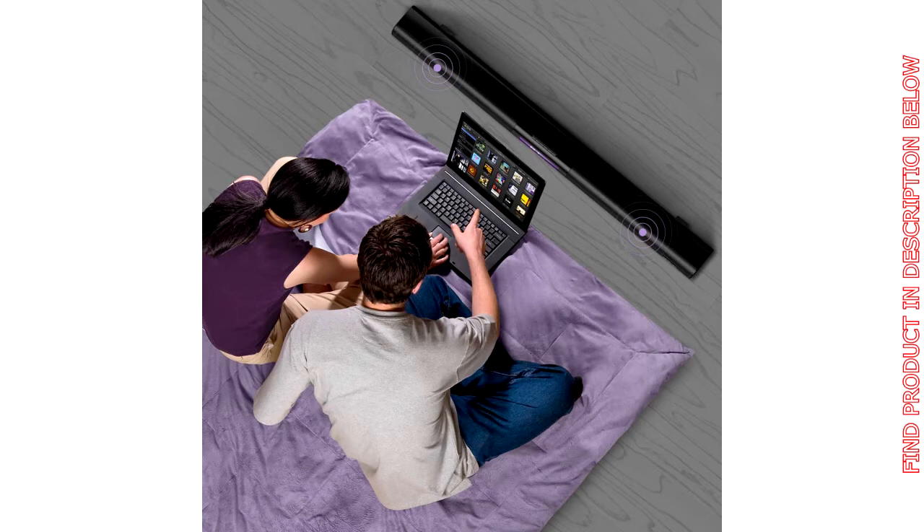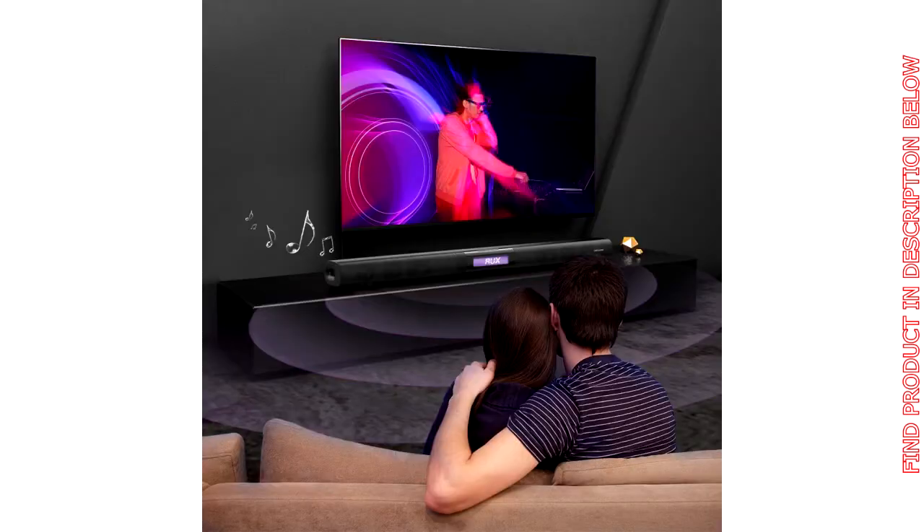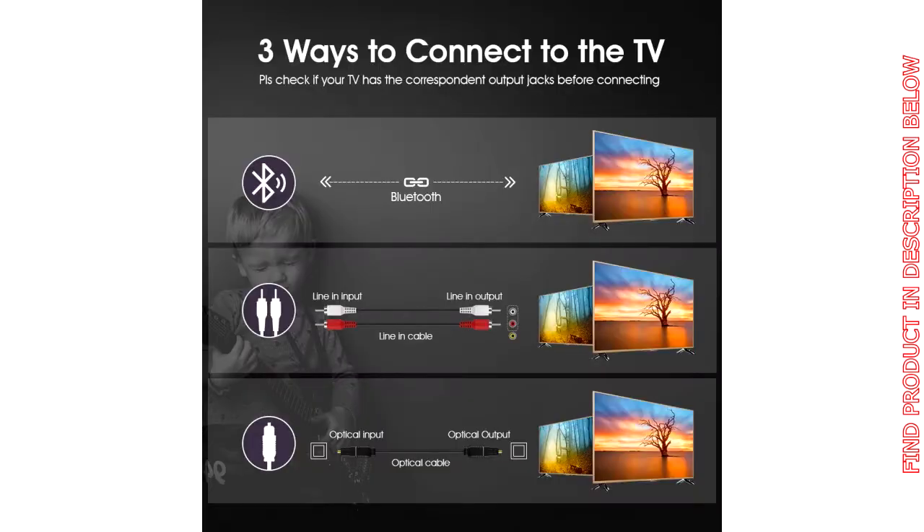Whether you need clear dialogue for news and sports events or 3D surround sound effects for movies, the dynamic audio allows you to recreate the brilliant sound of live concerts or musical shows at home. The bass and treble levels can also be adjusted as you wish.